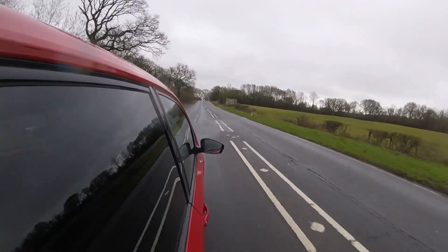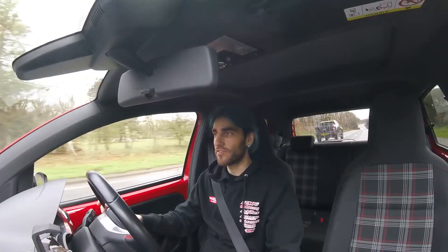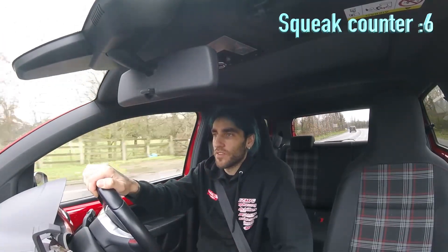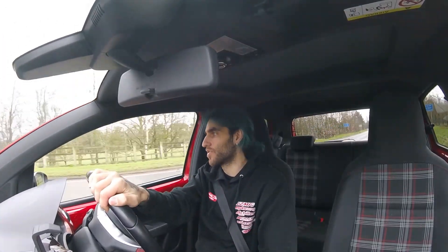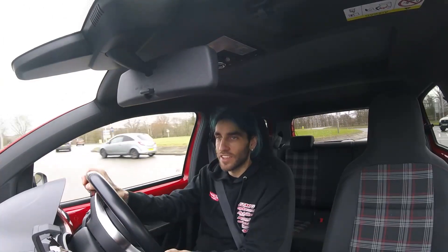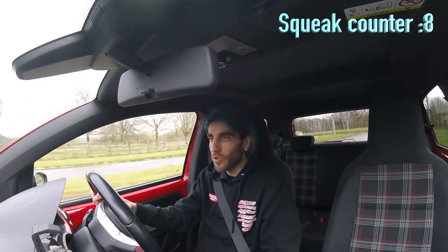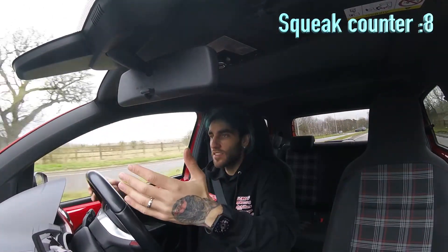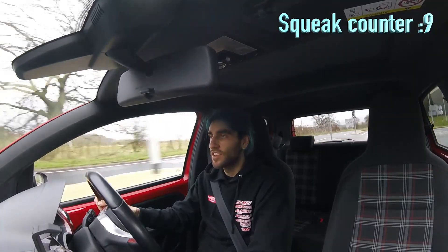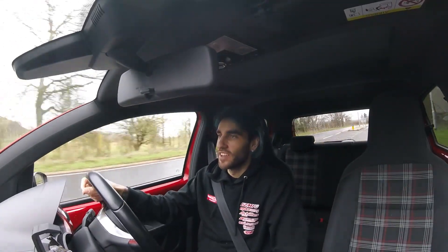It's not got masses of horsepower, but that's what makes it fun — you can really push it a bit more. With the Golf, you put your foot down and before you know it you're over the speed limit and can't enjoy it. But this is just fantastic — you can literally be flooring it and still not even be at the speed limit. It's been a while since I've had a car this fun.